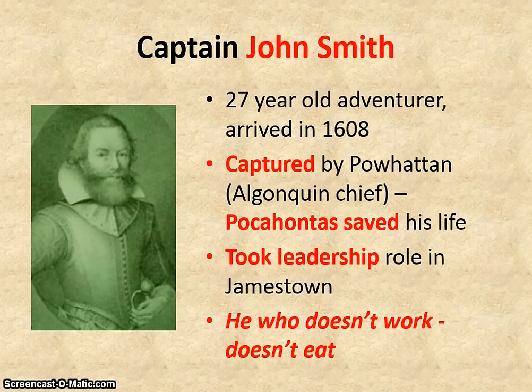The daughter of the Powhatan chief, Pocahontas — you know her from the Disney movie — and one of the true things in that movie is that she did save John Smith's life from execution. So John Smith took over a leadership role in Jamestown, and he made the rule that he who doesn't work, doesn't eat. That meant all the wealthy gentlemen who were not willing to work were told: if you're not willing to work, you're not going to eat.